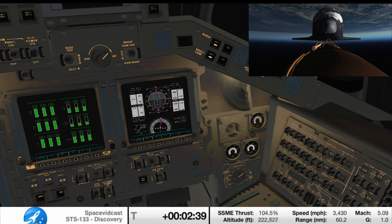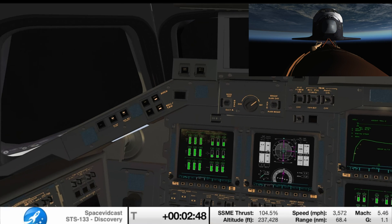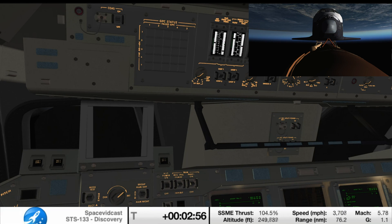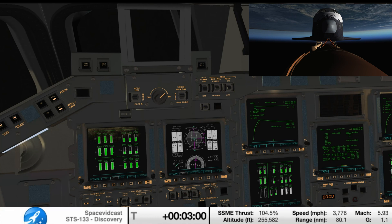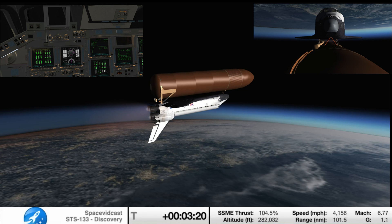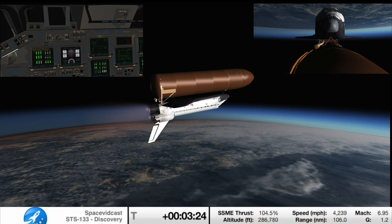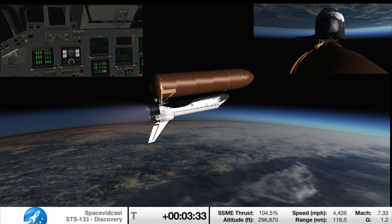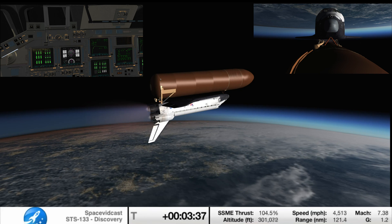Discovery now getting a boost into orbit from its twin orbital maneuvering system engines on either side of the shuttle's tail. These two engines will burn for 2 minutes and 32 seconds. Two-engine TAL — we do have updates to your no-com mode boundaries, and we did launch late into pane 1, our only pane. The contingency abort boundaries will use our in-plane plus 230. Enter your Presta ATO 11.9, Presta MECO 15.4. 11.9 and 15.4 — good readback. Discovery can now make it to emergency landing sites in Europe should one of the engines fail, but all three engines continue to perform as expected.